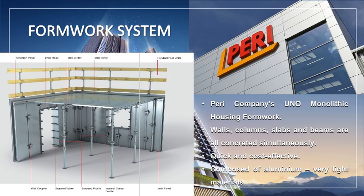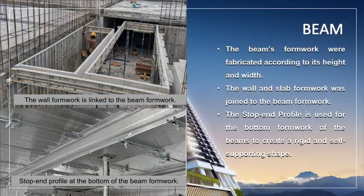All UNO formwork pieces are made of aluminium and are very light. Inexperienced users can also work with UNO easily and fast after a brief orientation. The diagram shows an example of the beam formwork, which is fabricated according to its structural design. The wall and slab formwork are joined to the beam formwork. For systematic installation, the beam formwork is numbered according to its location and position.